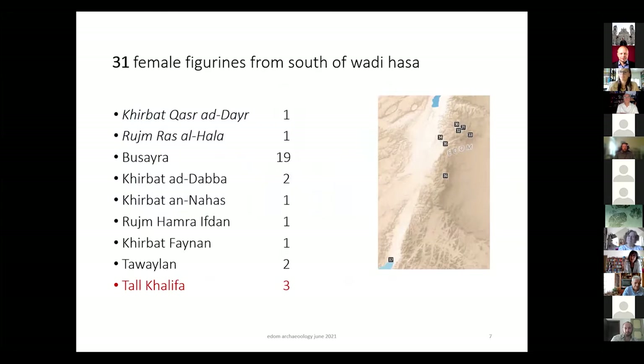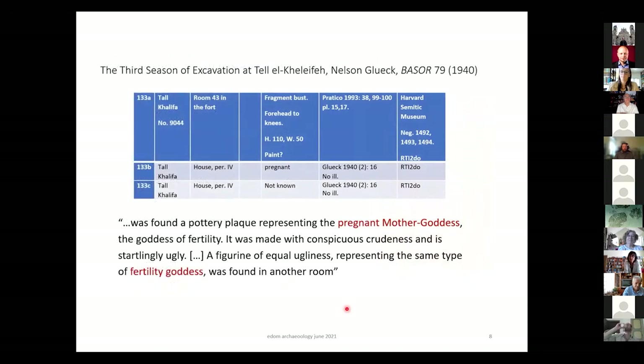Moving to the next site: Tal Khalifa, in the south. I will show three figurines. One was found recently by myself — or rather I could find it again in the Harvard Semitic Museum — and I will show a picture you probably never saw. The other two are mentioned in Nelson Gluck's third season of excavation at Tal Khalifa in 1940: 'A pottery plaque representing the pregnant mother goddess' — again these keywords of fertility goddess. 'It was made with conspicuous crudeness and is startlingly ugly.' He develops this idea that it is really ugly given how nice the pottery in the region generally is.